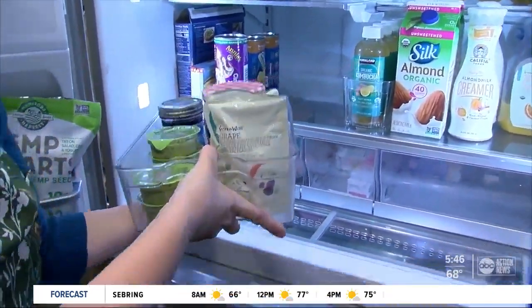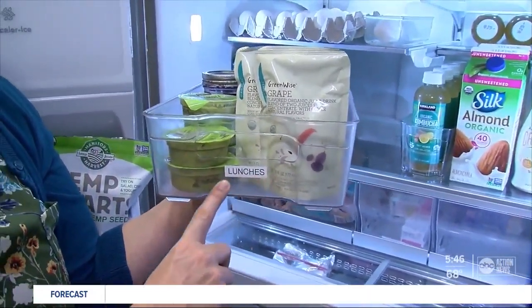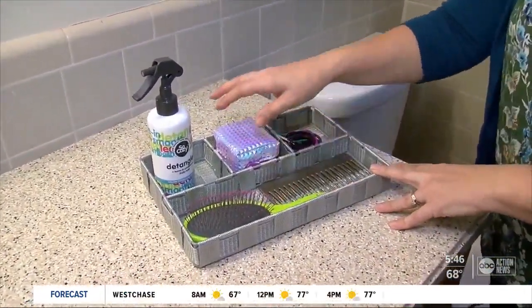Brom says start by making zones for everything. I love using these acrylic bins in the fridge because they keep similar items together. You can even use a label at the front — so this we've labeled lunches. Or maybe the bathroom makes you cringe every time you walk in trying to find your hairbrush.